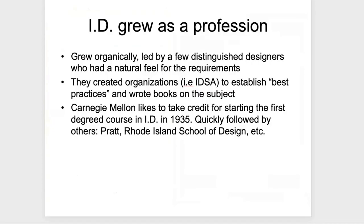Industrial design really grew organically. There was no profession like it before. We're talking about people who graduated from art schools but had a knack for working with plastics, assembly lines, and engineers. They worked with each other to establish best practices, wrote books on the subject, and formed organizations. Today we have the Industrial Design Society of America, the IDSA.